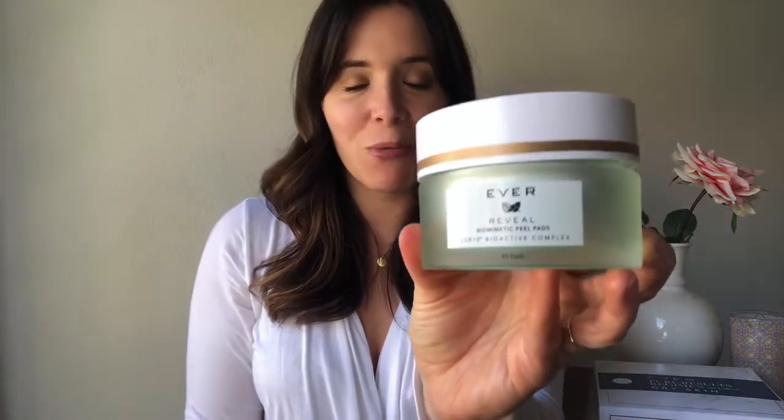Get ready for love at first swipe with our Reveal Bio Pneumetic Peel Pads. These wonder-working peel pads sweep away dead skin, as well as help to reduce the appearance of pores and the appearance of dark spots within your complexion.